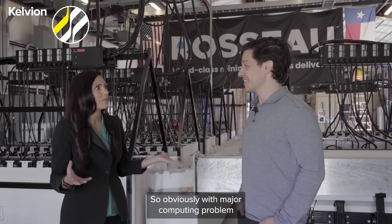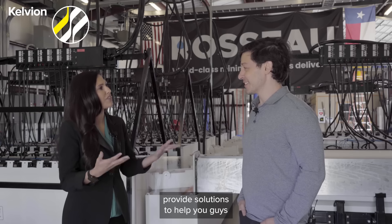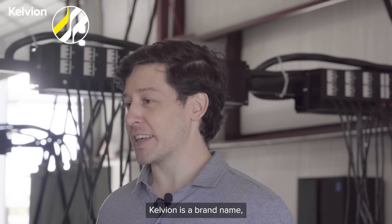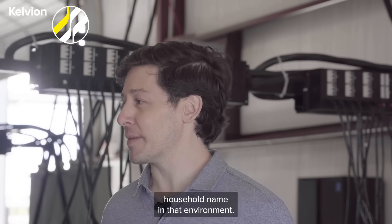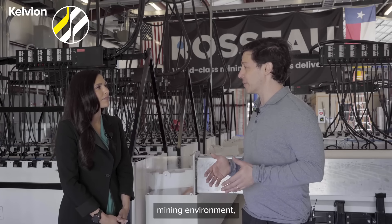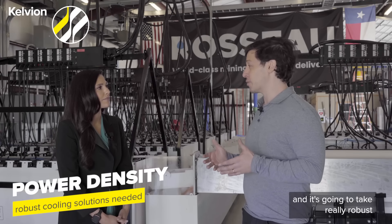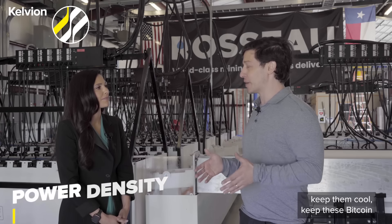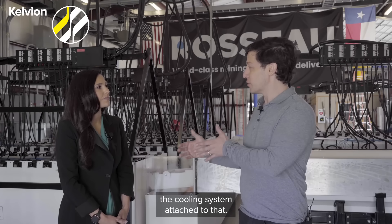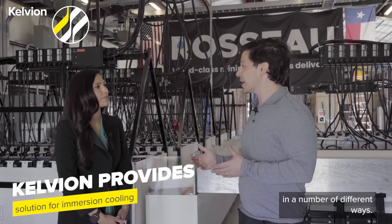So obviously with major computing problems come a lot of challenges. How did Calvion provide solutions to help you with some of those challenges? I come out of the traditional data center world — Calvion's a household name in that environment. We really wanted to bring a best-of-breed set of technologies to the Bitcoin mining environment, recognizing that the power density of these devices is only going up. It's going to take really robust cooling solutions to keep them cool and keep Bitcoin mining operations running efficiently. We've got an immersion system, but ultimately you do need the cooling system attached to that, and that's what Calvion provides. They've really stood out as a partner in a number of different ways.